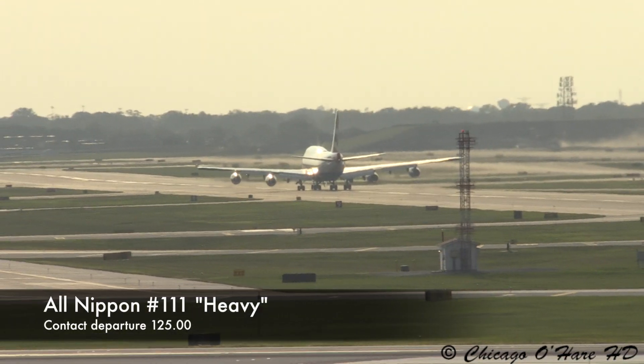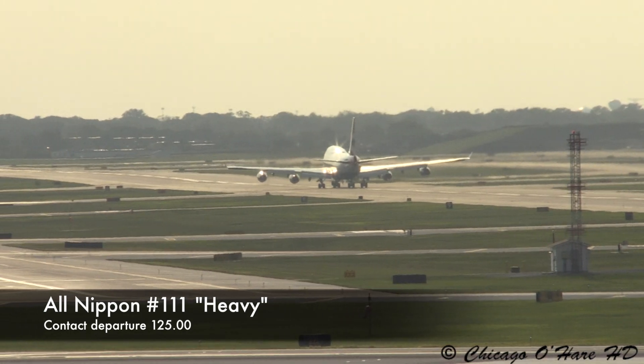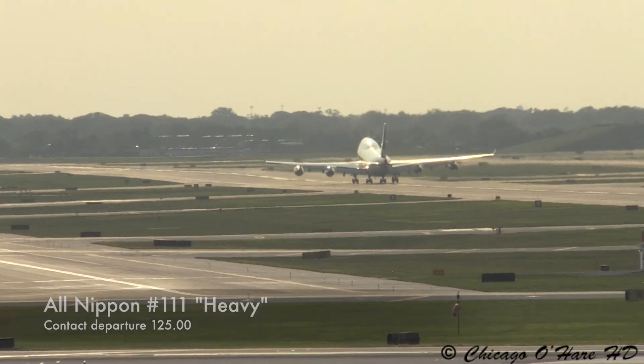On the ground, 1-11 heavy, contact departure 1-2-5-0-0. 1-2-5-0-0, runway 2 right. Firely 2-0-1.